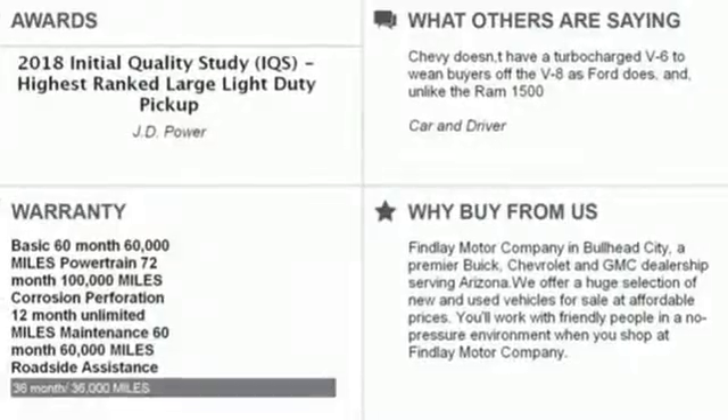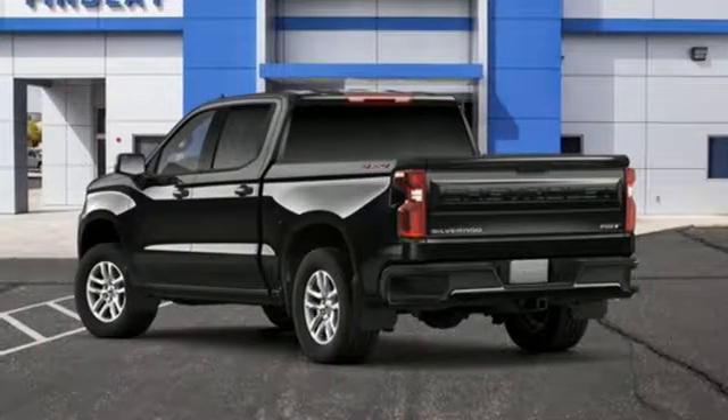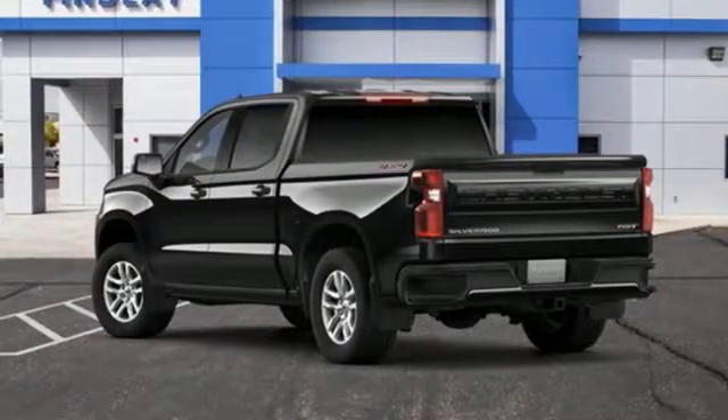Aluminum wheels, electronic shift on the fly, and LED low and high beam headlights. There's even more to see in person. Take it for a test drive today.